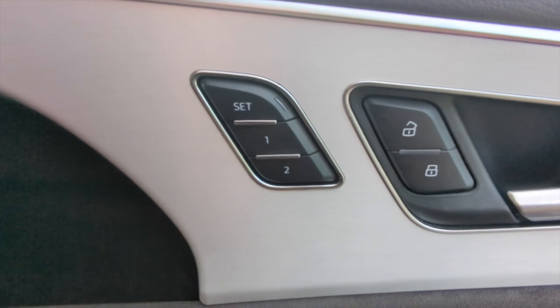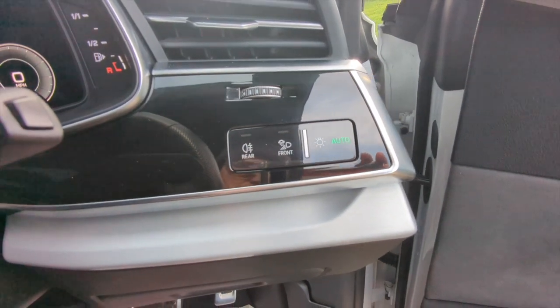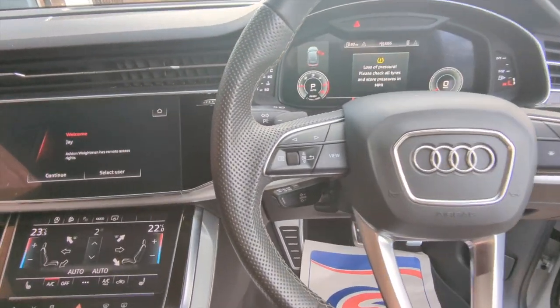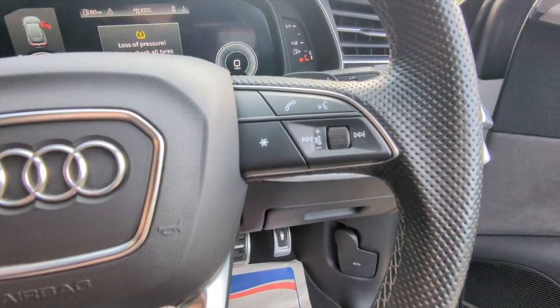You've got the electric memory seats, the central door locking switch, automatic headlights and automatic wipers, and the multifunction steering wheel housing the audio controls and the controls for the onboard computer.